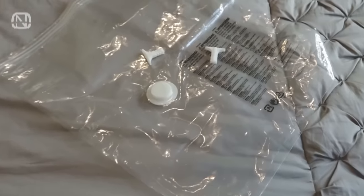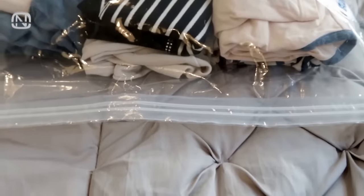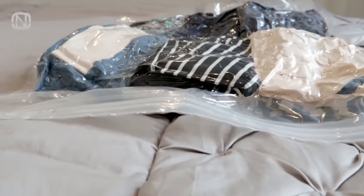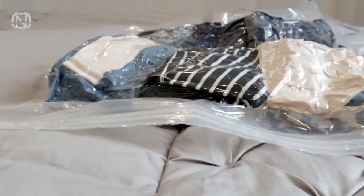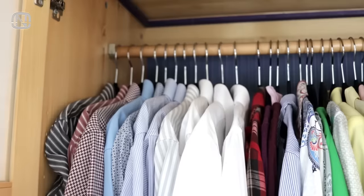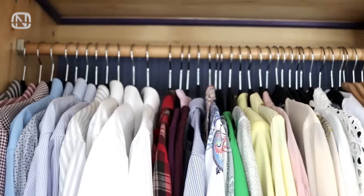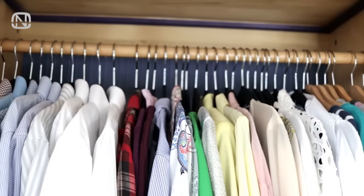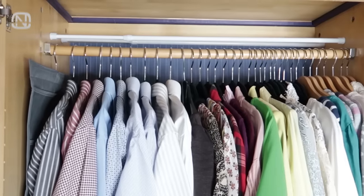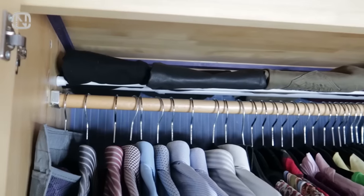Don't hesitate to use vacuum bags for storing winter coats, bulky jackets, and sweaters — they turn a pile of clothes into a flat sheet in a matter of seconds, which takes up very little space. Use all the available space in a wardrobe to the maximum: if you have even a little bit of space left above the rail, install a shelf or a couple of tension rods. It can easily fit a stack of clothes or even a small organizer.